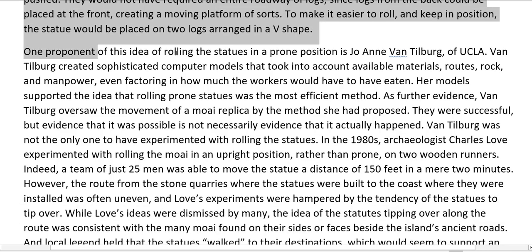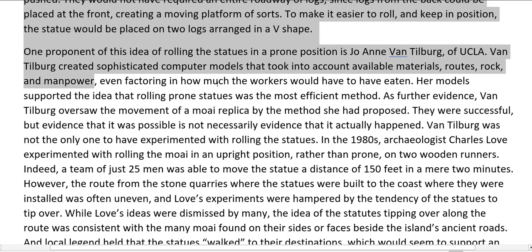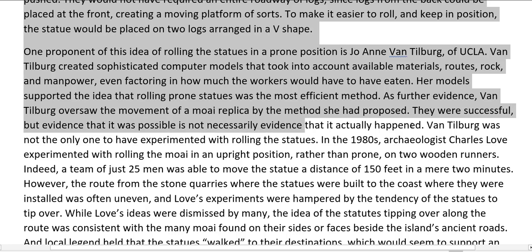One proponent of this idea of rolling the statues in a prone position is Joanne Van Tilburg of UCLA. Van Tilburg created sophisticated computer models that took into account available materials, roots, rock, and manpower, even factoring in how much the workers would have to have eaten. Her models supported the idea that rolling prone statues was the most efficient method. Van Tilburg oversaw the movement of a Moai replica by the method she had proposed. They were successful, but evidence that it was possible is not necessarily evidence that it actually happened.